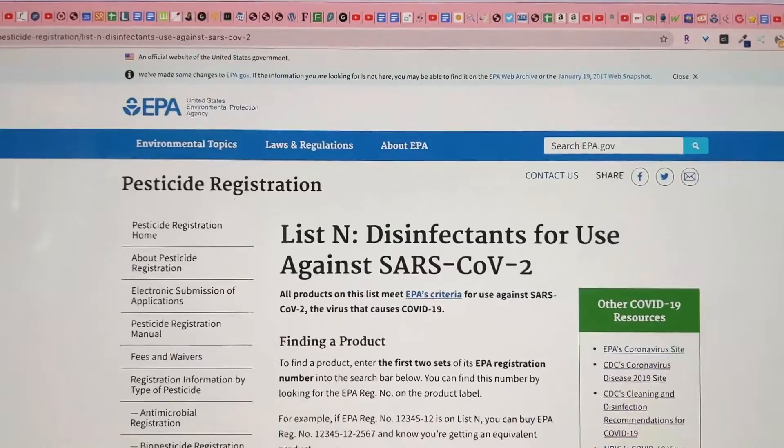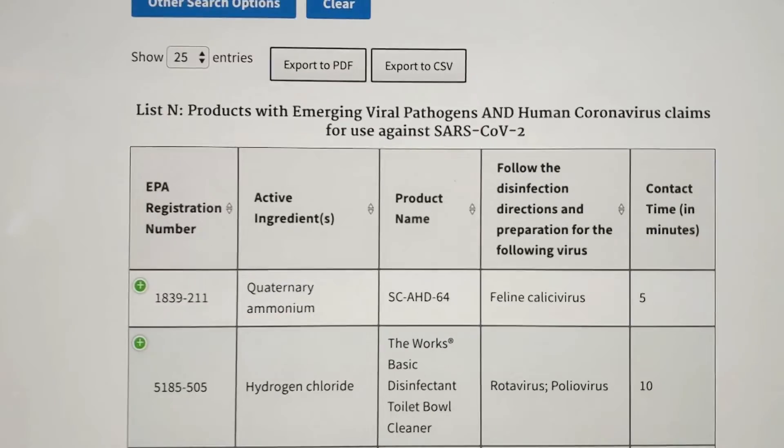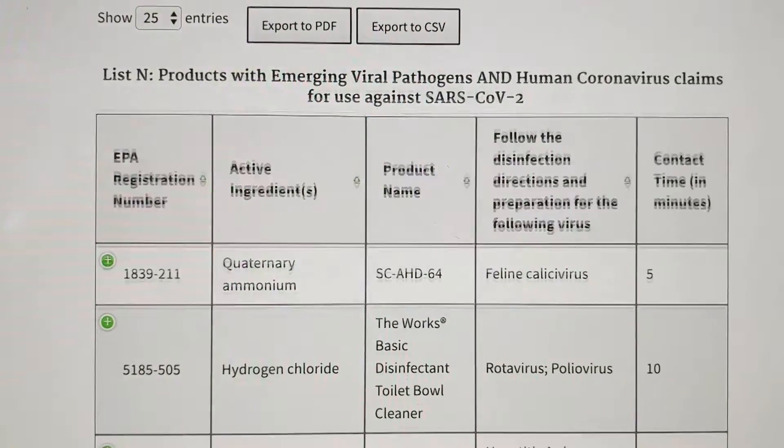Disinfecting is a little different — it kills the germs on surfaces using chemicals. We'll post a link to the EPA's list of recommended cleaners in the video description. What I like about this list is it also tells you how long you need to leave a cleaner on a surface in order for it to work, and you can also find that information on the product label.